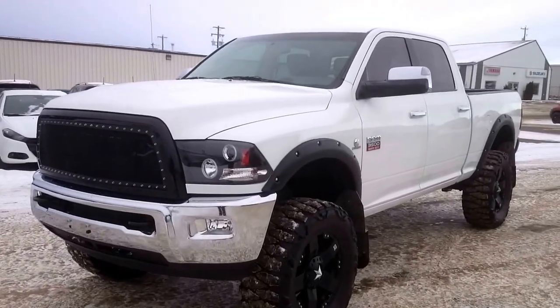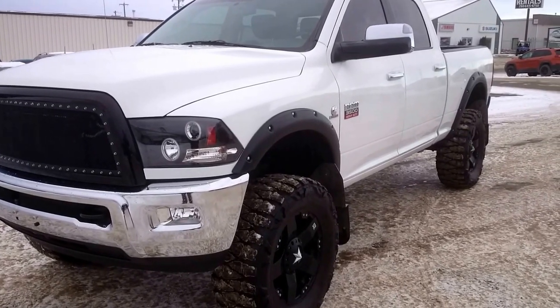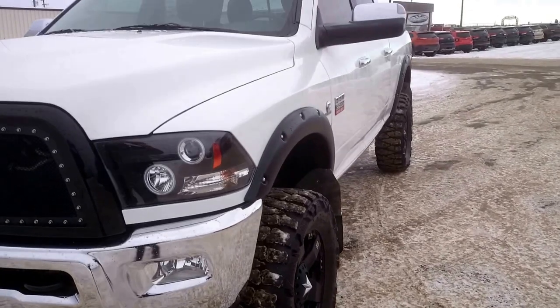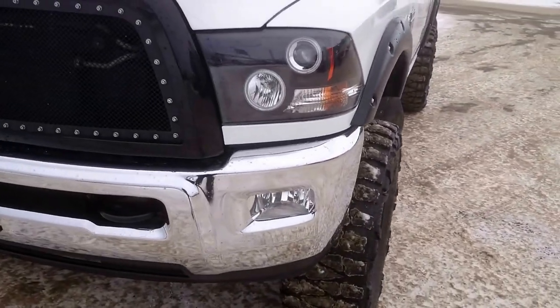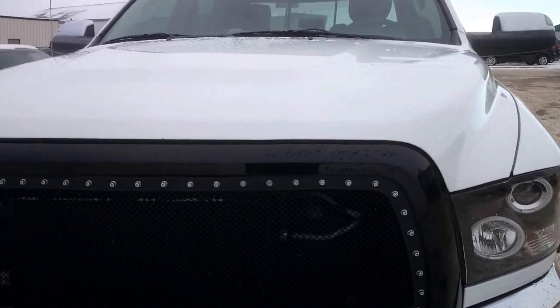Justin here at St. Paul Dodge doing a walk-around video of our 2012 Ram 3500 Laramie. Just wanted to give you a better look at the overall condition of the truck. Very well taken care of, with just a little bit of a mark on the hood there.